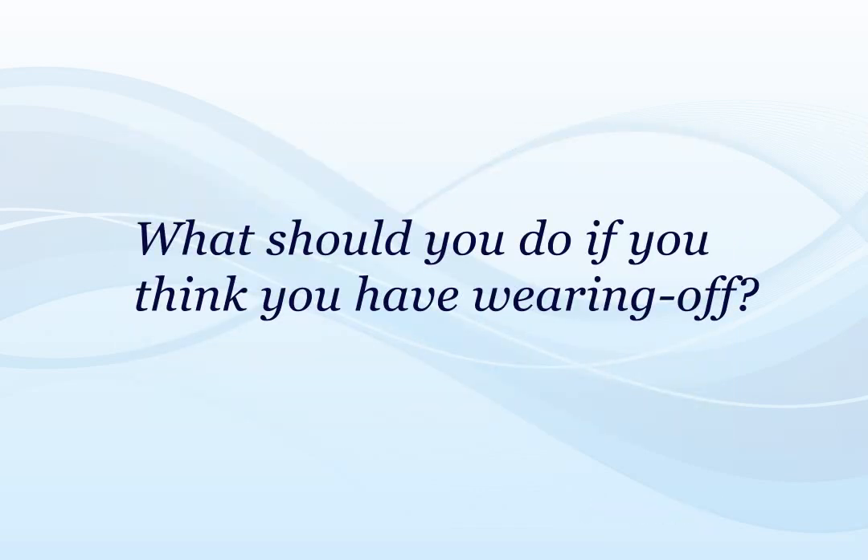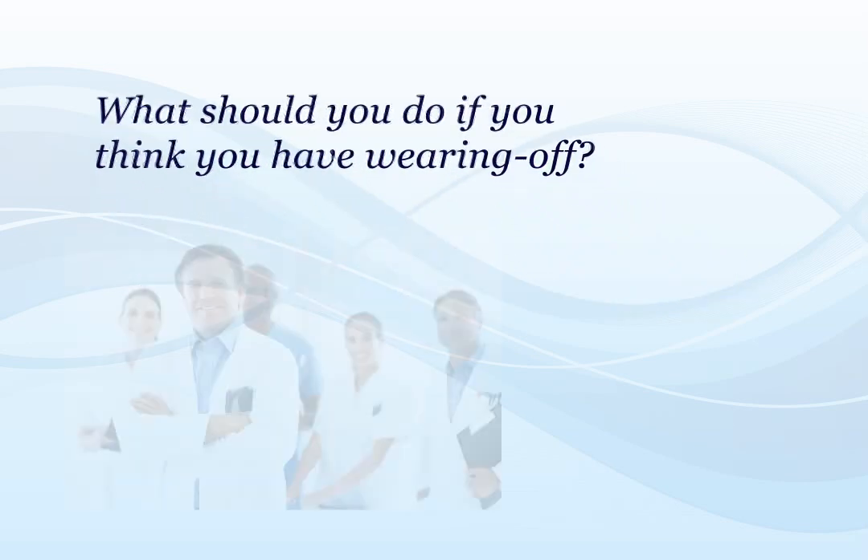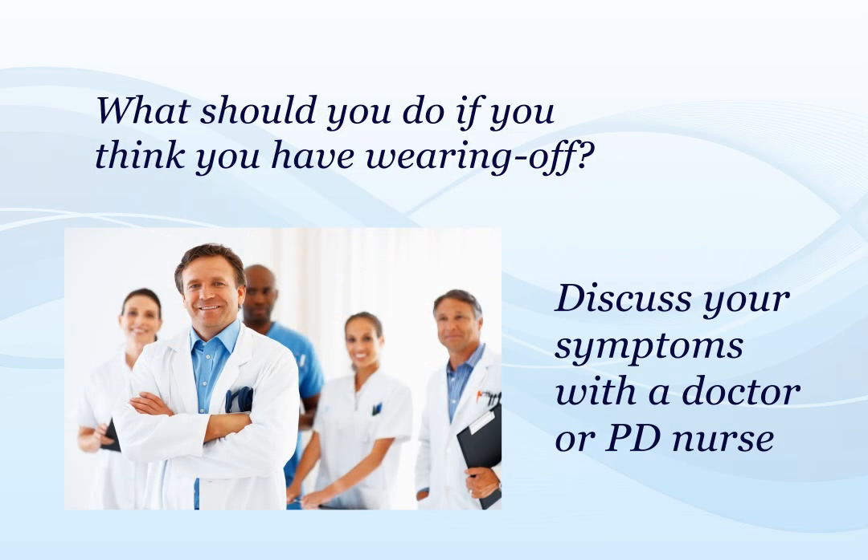There are many ways to manage wearing off. Usually, this involves adjusting your current treatment regime. If you think you might have wearing off, you should discuss your symptoms with your doctor, who can advise an appropriate strategy to manage this complication.